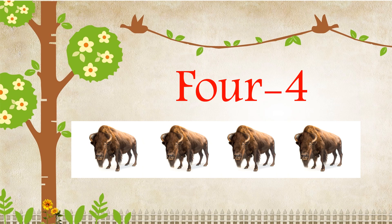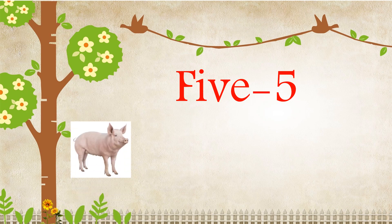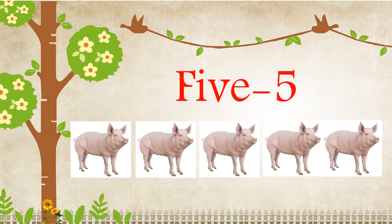F-I-V-E, 5. One, Two, Three, Four, Five. There are five pigs.